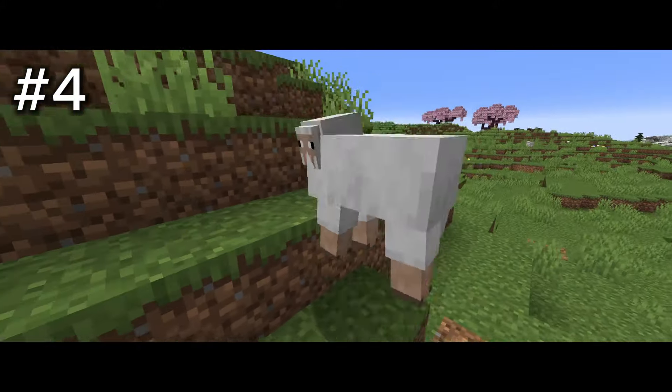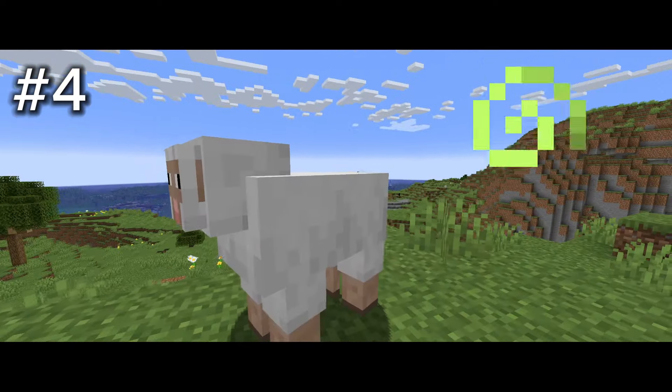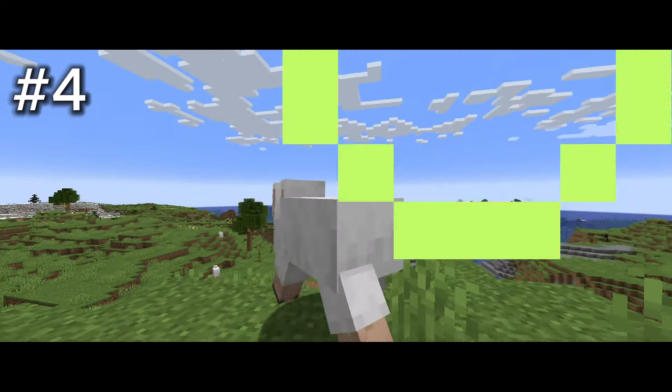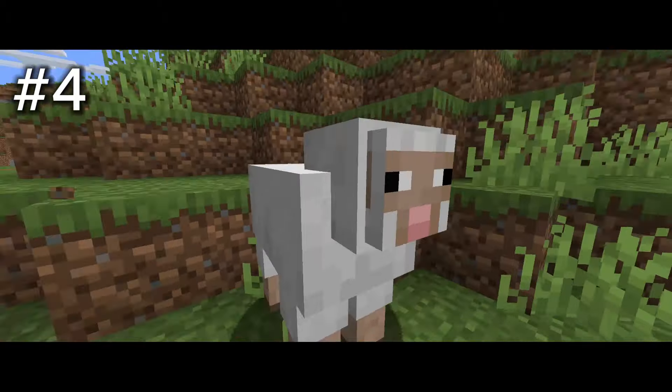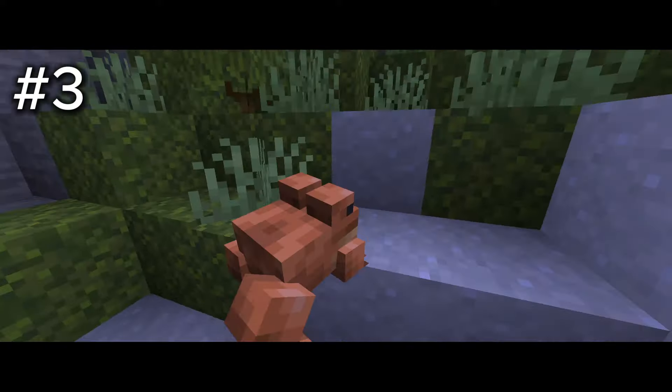Number 4: the sheep. This cross-eyed fluffy monster is pretty cute, and the baby one's just 10 times cuter. The head literally just moves down when it eats. It's so fluffy — you just want to cuddle with it, just hug it. Maybe that is why we make our beds out of sheep in Minecraft.